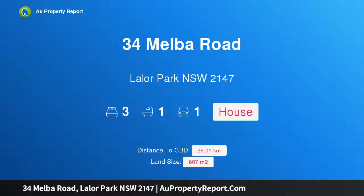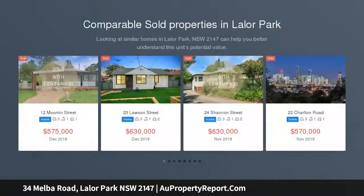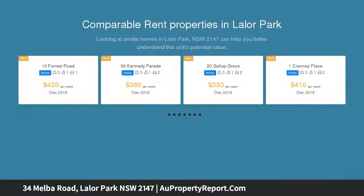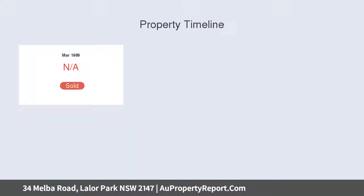Hi, I am glad to introduce property 34 Melba Road, Layla Park, New South Wales 2147. Ideal first home or investment, excellent land value opportunity on 607 square meters. Auction location on site. Attention all first home buyers, investors, and renovators — be quick to inspect this neat three bedroom home situated on the high side of the street.